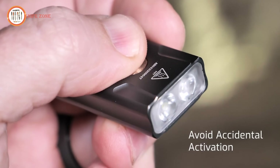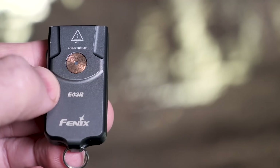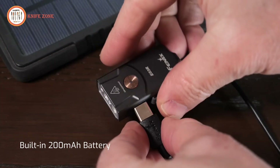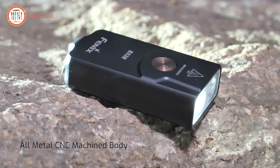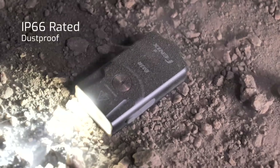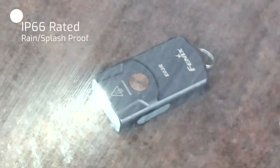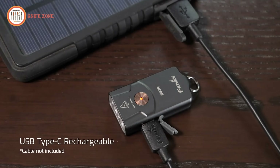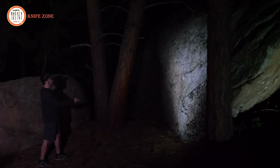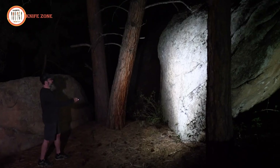The lockout function prevents accidental activation, while the battery level indicator keeps you informed of its 200mAh rechargeable battery status. Built from a durable CNC machined metal body, it is IP66 rated for dustproof and rain-resistant reliability. The USB Type-C port ensures convenient recharging, making the E03R a robust and versatile companion for any situation.